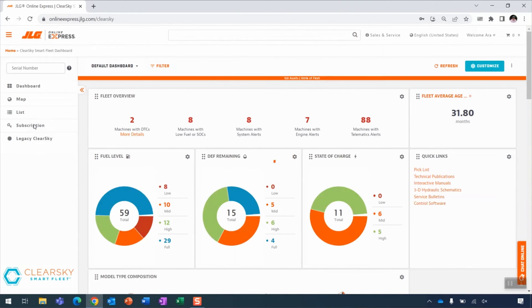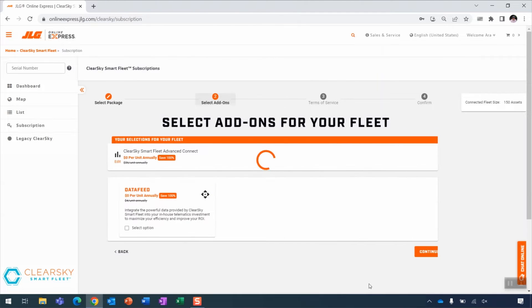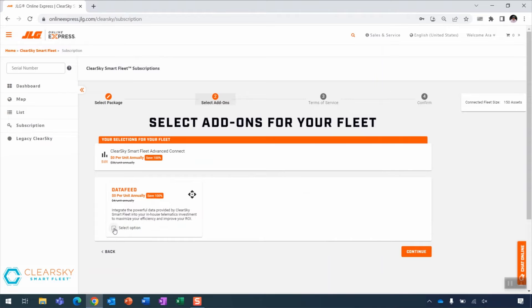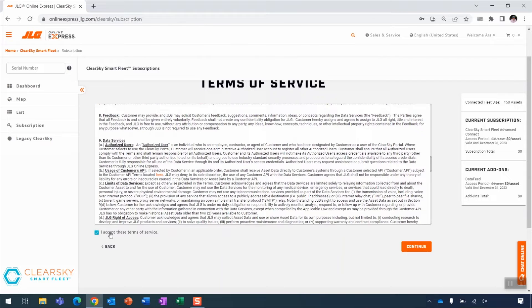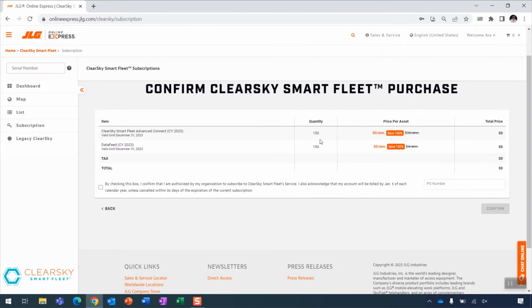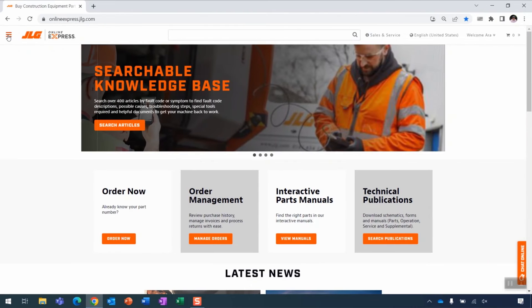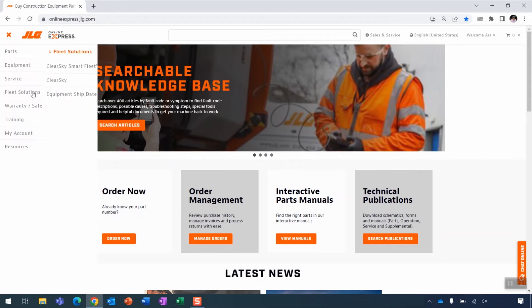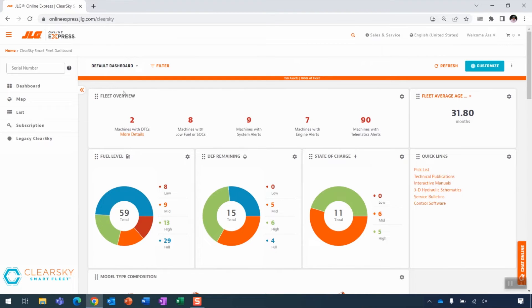By clicking on the subscription tab, you'll be dropped into a ready-to-get-started page. By clicking Get Started, you'll get unlimited access to the portal and application. You can also click the selectable API data feed add-on, agree to terms and conditions by checking the box, and see your ClearSky Smart Fleet purchase confirmation invoice — with an option to auto-renew on an annualized basis. From the home navigation of Online Express, click the menu in the top left-hand corner, select Fleet Solutions, then select ClearSky Smart Fleet. This lands you on your fleet-level data dashboard view.